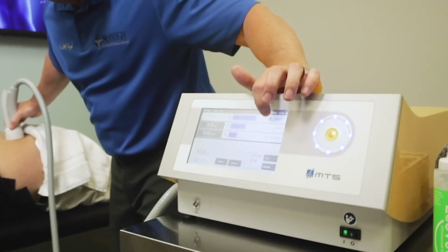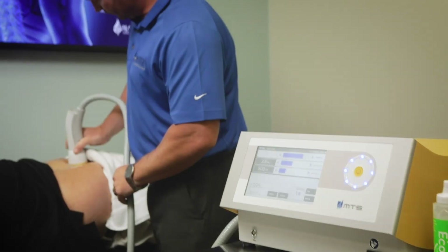Another huge benefit is patients are actually getting back to where they were and performing at the level they were at — if not in a lot of cases much better — because now they have free range of motion, they're out of pain, so their body's not compensating, and it's really been phenomenal. I encourage you to set up your appointment today so you can get back to enjoying what matters most, and I look forward to meeting you.